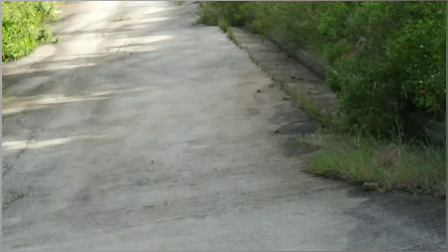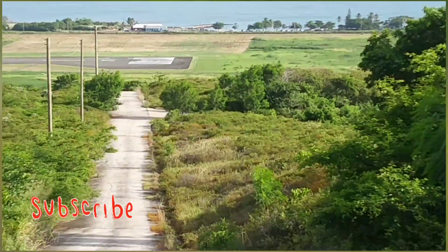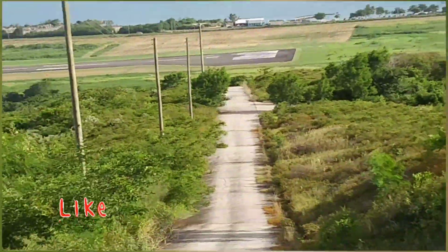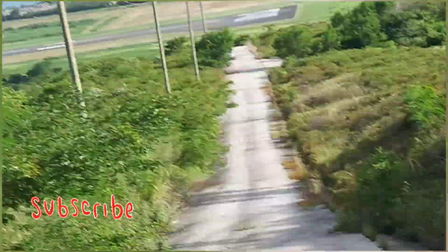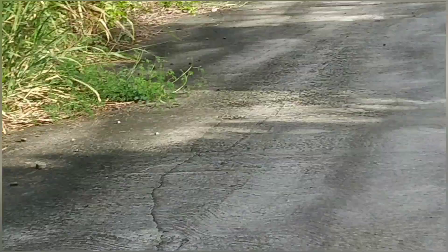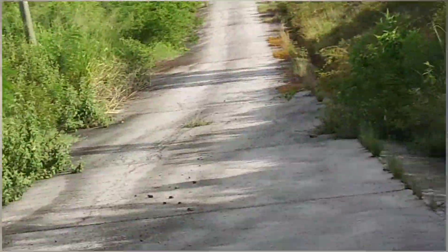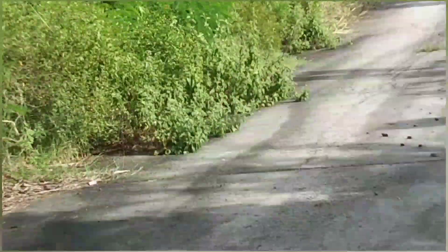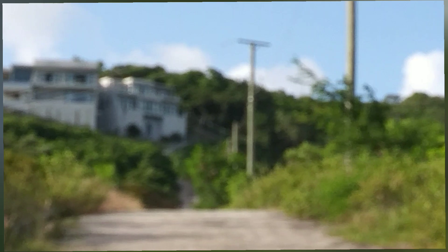Now it has people living in it and it's like an apartment. This hill — this is the hill that was so difficult to climb. We're gonna go all the way to the bottom and then go on the right side. There's another road where you'll see where I went underneath the road, where there's a bridge. Let's go!